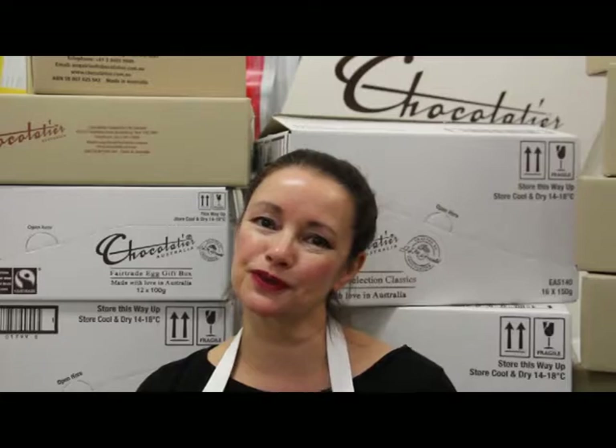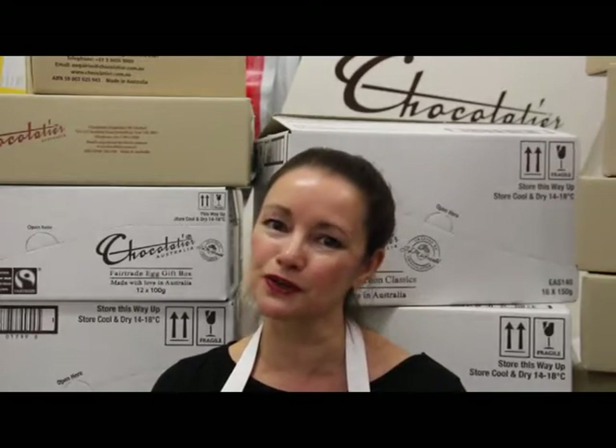So that's pretty much it for the Chocolatier Easter range this year. There were only a couple of products that haven't come in with this delivery, and I'll try to slip those into another episode. If you have any queries or want to know more, please go to the website at www.chocolatemporium.com.au. Have a happy Easter!